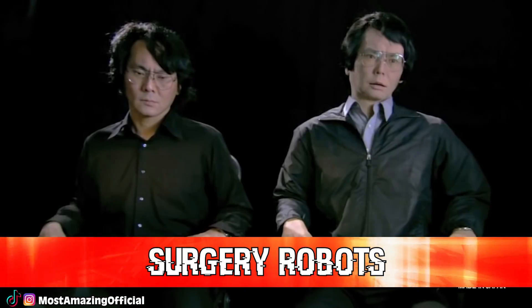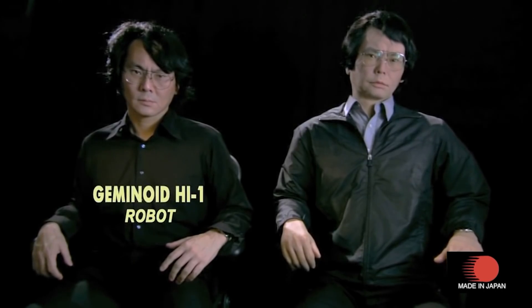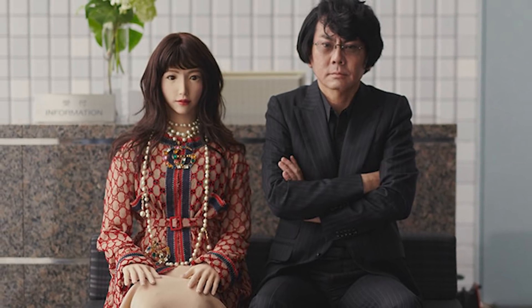In our number one spot, we have the Geminoid. A man named Hiroshi Ishiguro decided to make a complete robot clone of himself and named it Geminoid, from the Latin geminis meaning twin. He programmed his own body language and voice into the robot and even used his real hair for the robot's hair. Later on, he built his robot twin a girlfriend. His goal is to have the robot so complex that he can use it to teach classes remotely — he can be at home chilling while his robot interacts with his class at the university. Robot teachers: is this what the future is going to look like?